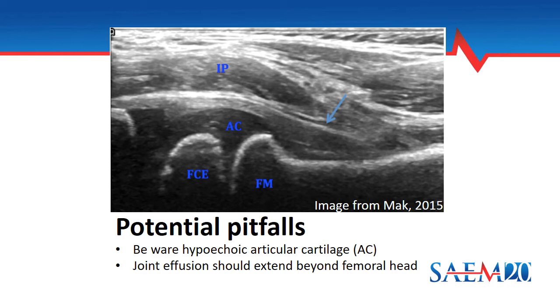One potential pitfall is mistaking the articular cartilage for an effusion. In this image, you can see the hypoechoic area around the femoral head labeled AC. You'll notice it doesn't really extend past the femoral head. A true joint effusion should extend beyond the femoral head and should also create that convex appearance of the joint space.